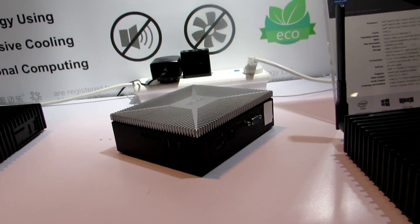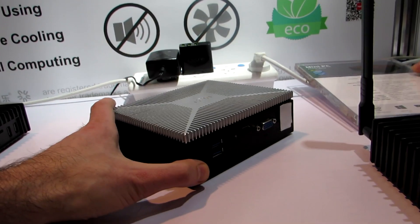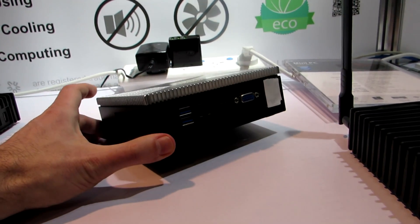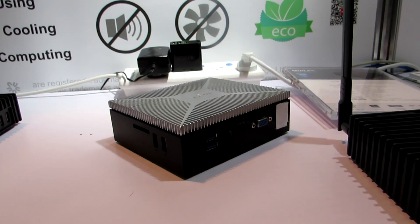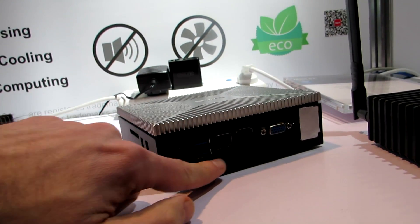It'll be able to run either Ubuntu Linux or Windows 10. It supports up to two external displays with HDMI 2.0 output and a VGA port as well. You can do up to 4K output. It supports up to 8 gigabytes of RAM and up to 30 gigabytes of eMMC storage on board, as well as an M.2 SSD slot. If you take a look, you can see that we've got a large number of ports here.